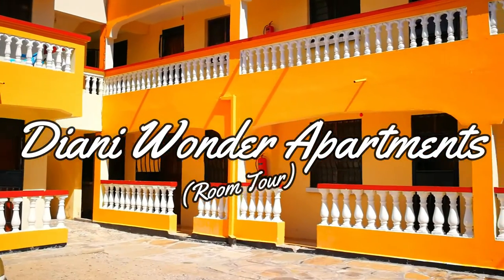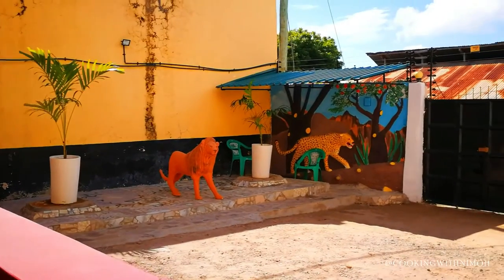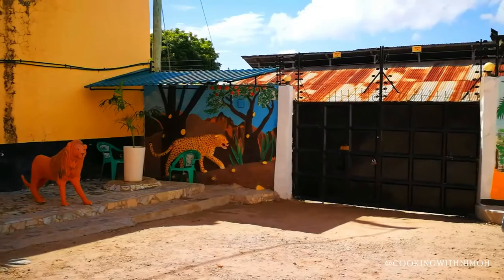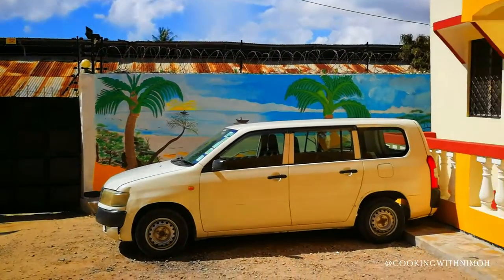Hey guys, welcome back to my channel. Today we are doing a Diani Wonder Apartments room tour. I stayed here for one night while I was in Diani and I really really loved my stay here.